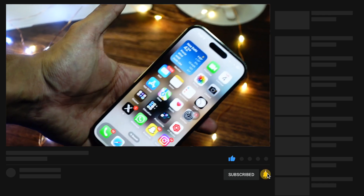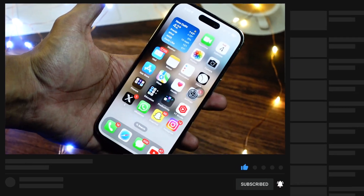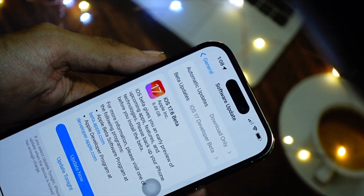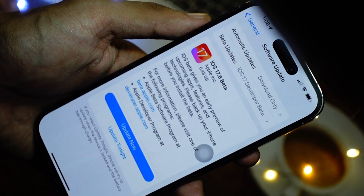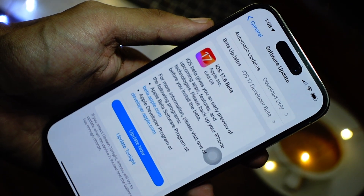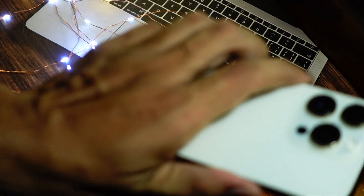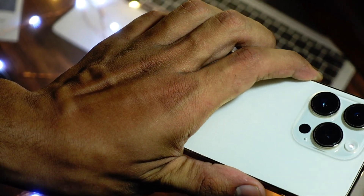The update came at over 5 gigabytes on my device because I am coming from iOS 17.5, not even 17.5.1, so the size may vary for you depending on which device you are using and which firmware you are coming from. But in general, this will be a big update because it is beta 1 and 17.6 is a big update.